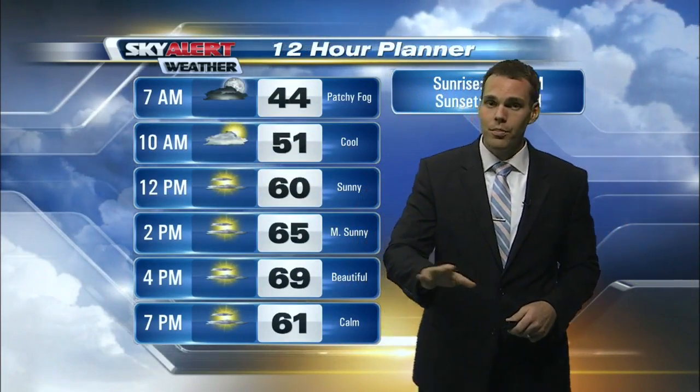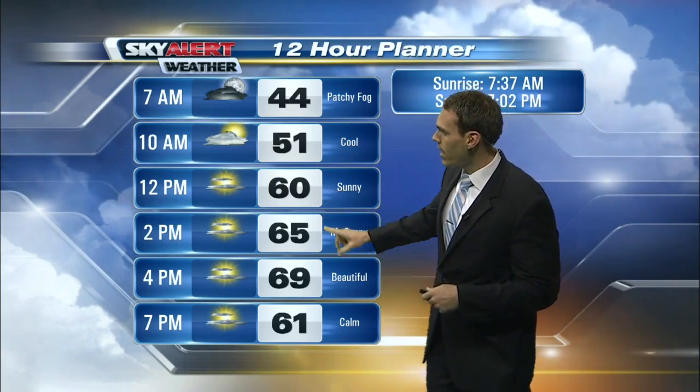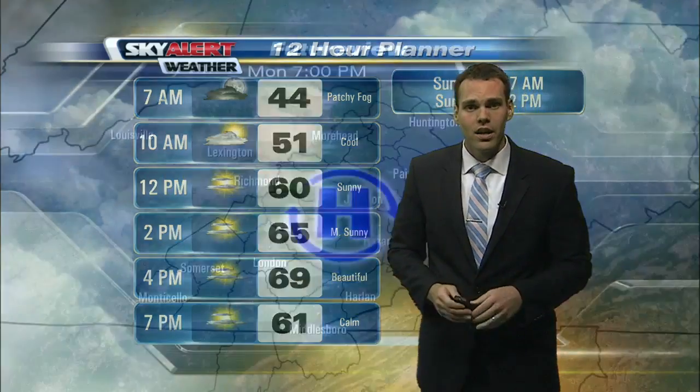This afternoon is a bit of a different story. Plenty of sunshine breaking out, with temperatures closing in on the 70 degree mark — we top out right at 69. So a similar day to yesterday, but overall a really nice day ahead and a great way to kick off another work week.